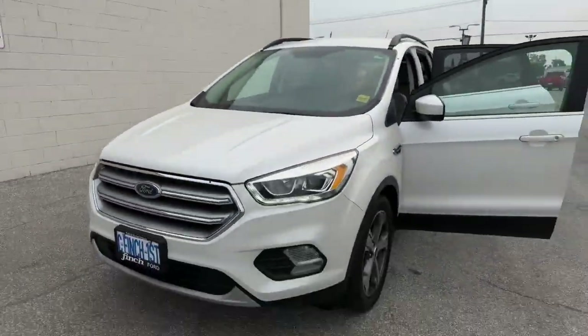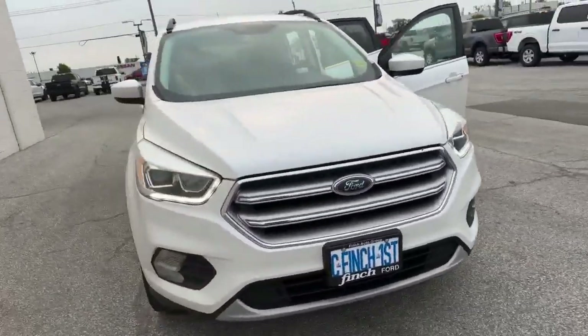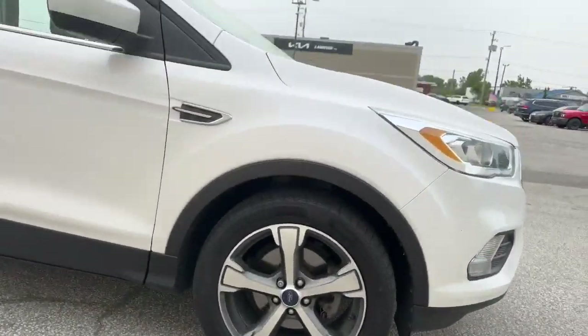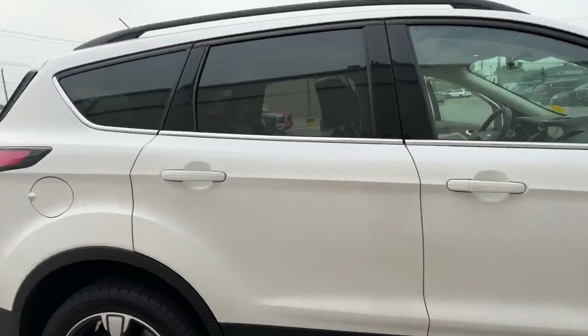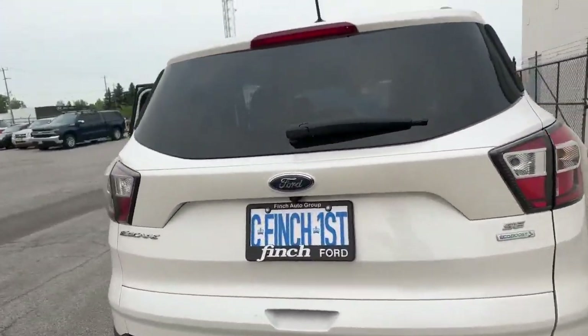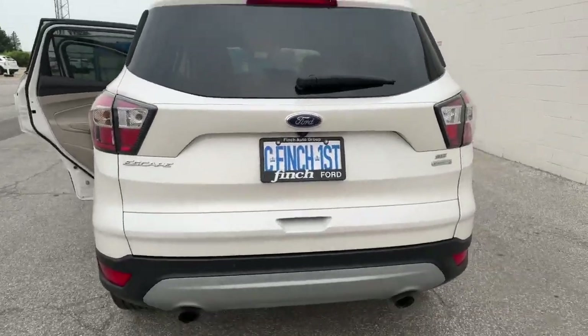In beautiful white, this Ford Escape is a 2017. You can see it's got some LED lights and some nice rims. Walk around the full length of the car — this is an SE, and it's pretty loaded for an SE, so I'm going to show you that.